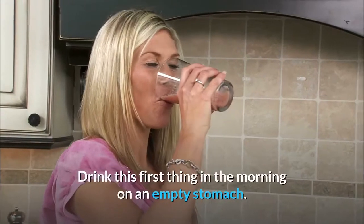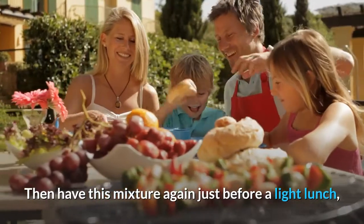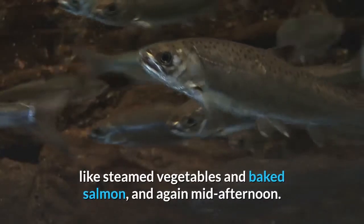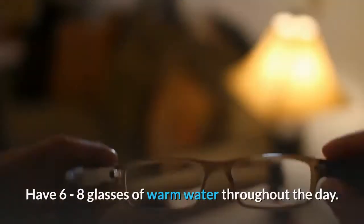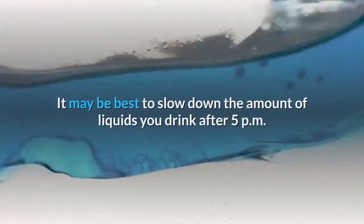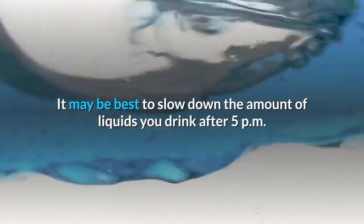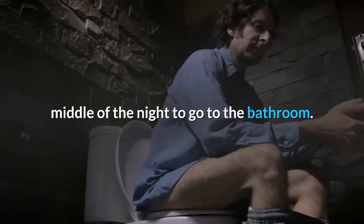Drink this first thing in the morning on an empty stomach. Then have this mixture again just before a light lunch, like steamed vegetables and baked salmon, and again mid-afternoon. Have six to eight glasses of warm water throughout the day. It may be best to slow down the amount of liquids you drink after 5 pm so that you don't wake up in the middle of the night to go to the bathroom.